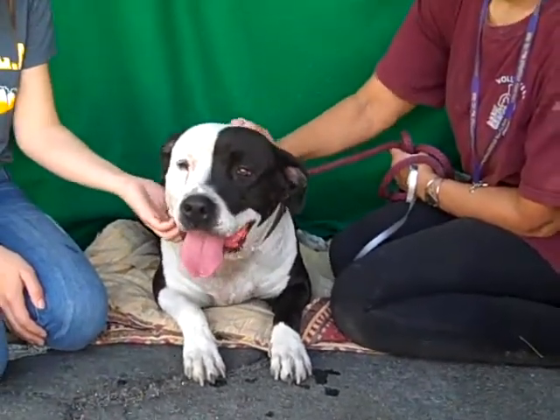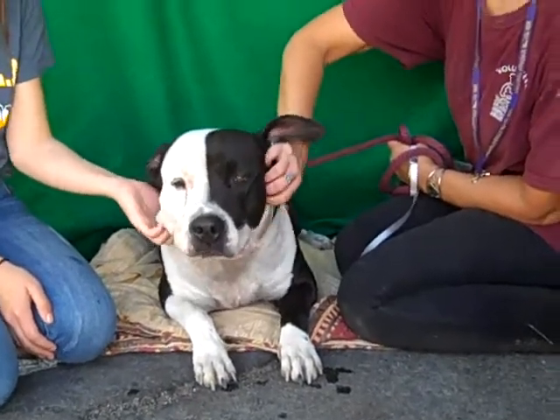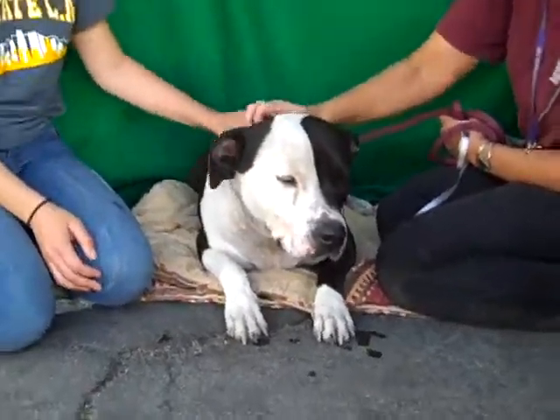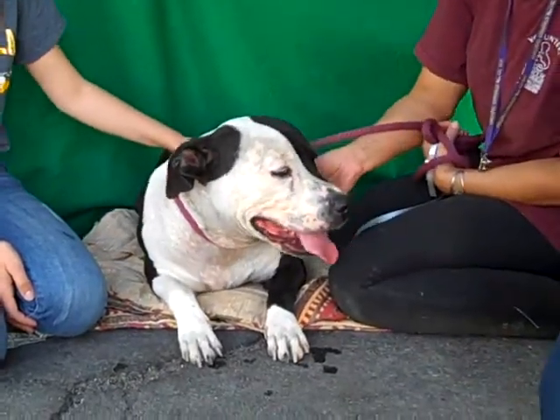But he does liven up and kind of come alive around other dogs. We know that this is a spectacular dog who has been a valued and contributing member of a family, and we'd really like to see him get out of here and get a second chance.